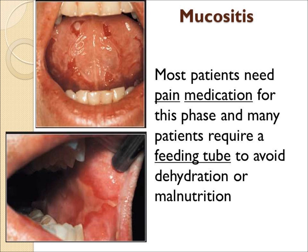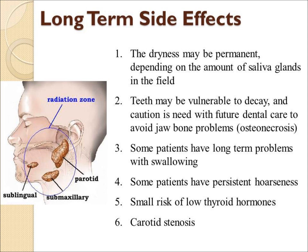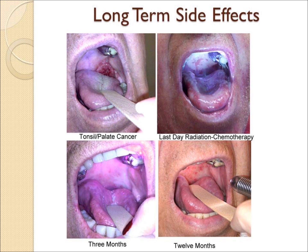There are long-term side effects of radiation. Sometimes the dryness is permanent and the salivary glands may not recover. The teeth are vulnerable to decay and the jawbone is vulnerable to osteonecrosis. Some patients have problems swallowing, hoarseness, low thyroid hormones, and even carotid stenosis.